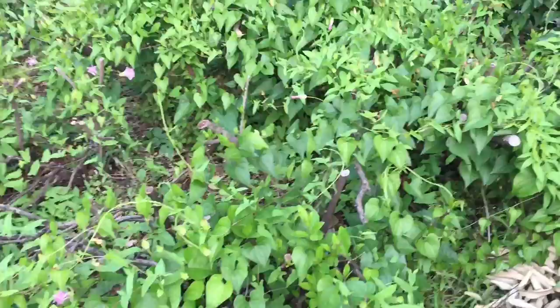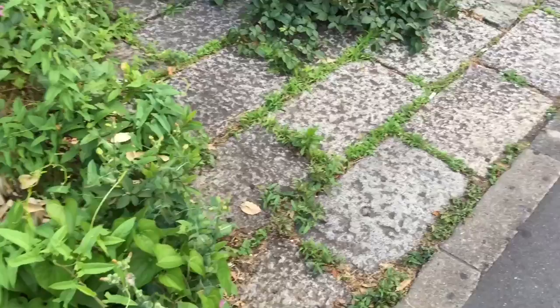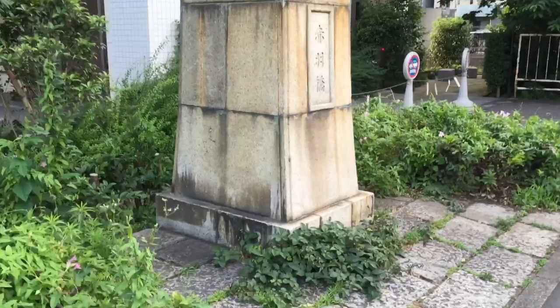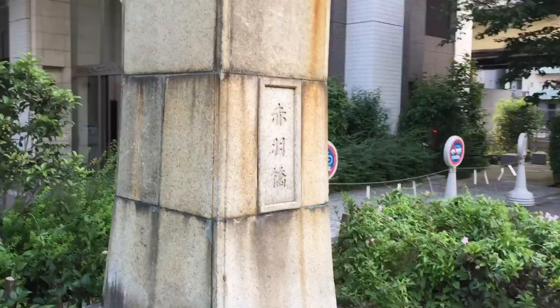So we're here at Akabanebashi, which was a bridge in the Edo period. Today there's nothing left of the original bridge — but there are some bricks and you can see stonework from the Meiji period, and a kind of memorial. One of the original lanterns that would have been on all four corners of the bridge in the Meiji period is preserved here. You can see it says 'Akabanebashi.'